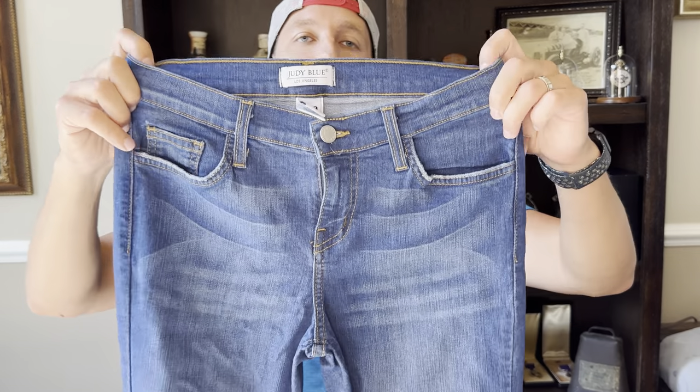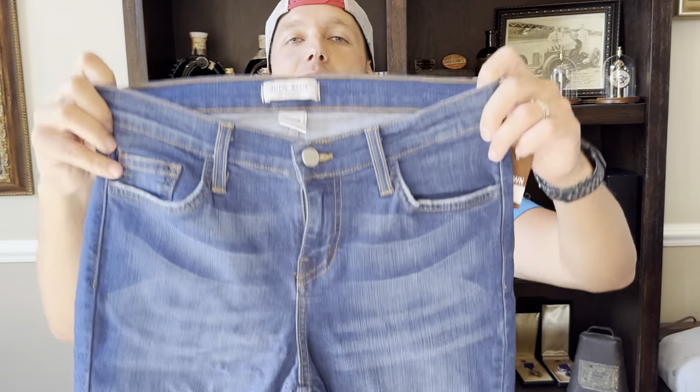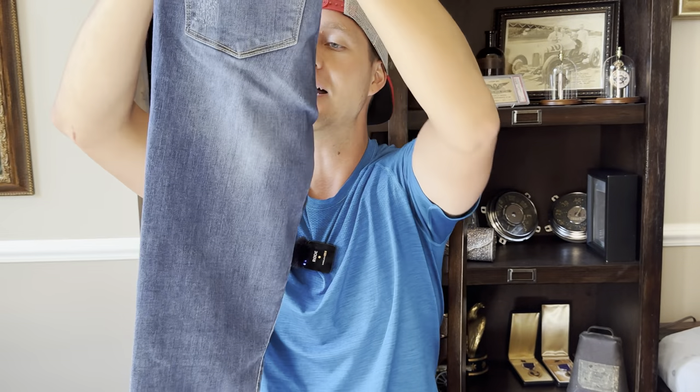Here are two pairs of Judy Blue jeans, $7.99 each. I've only sold one pair before — I just started picking this brand up this year because I've been watching other resellers. I still do that myself. Two pairs at around $8 each, and these sell well — usually over $28 a piece, especially depending on the size.